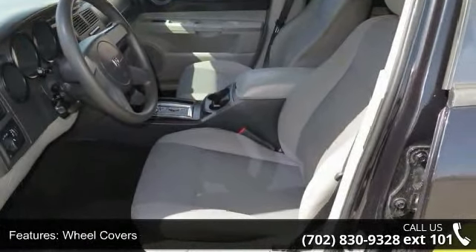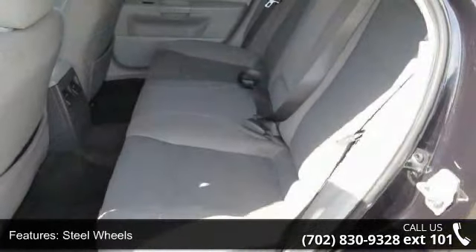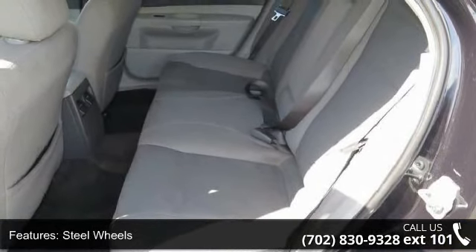Additional features include privacy glass, bucket seats, pass-through rear seat, and rear bench seat. This car won't be available much longer.